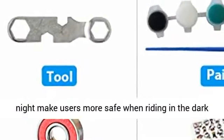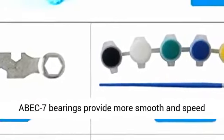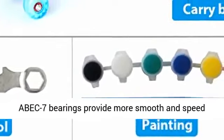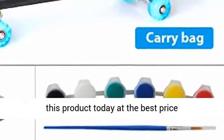The flashing wheels are very bright during the night, making users safer when riding in the dark. High-quality 4 LED light-up wheels with ABEC-7 bearings provide a smoother and faster glide. Click the link in the description to get this product today at the best price.